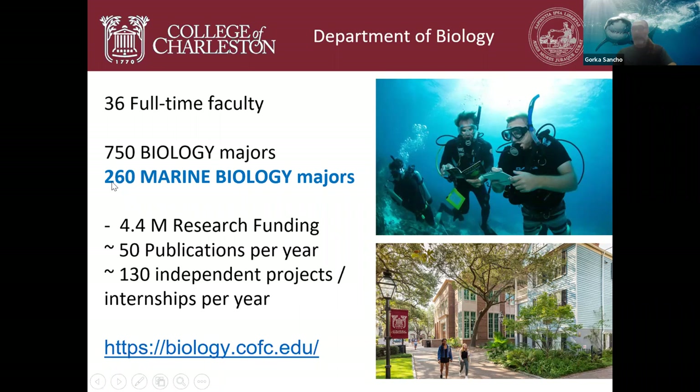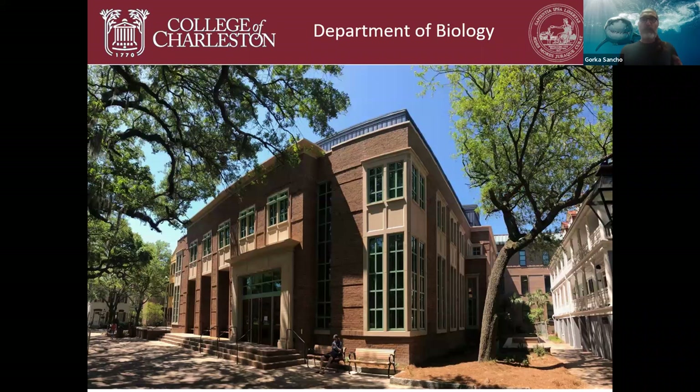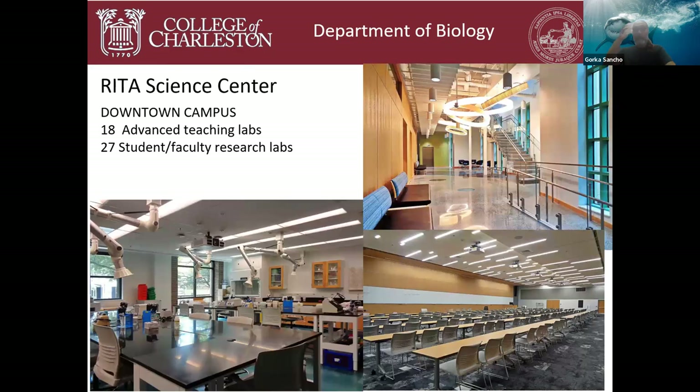You can find more detailed information on our website. The main building of the biology department is housed on the downtown campus — it's called the Rita Science Building, completed two years ago, a brand new building in the heart of campus with state-of-the-art labs, great classrooms, and a spiffy design. We have 18 advanced teaching labs and about 27 student-faculty research labs in the building, which we share with the Department of Physics.